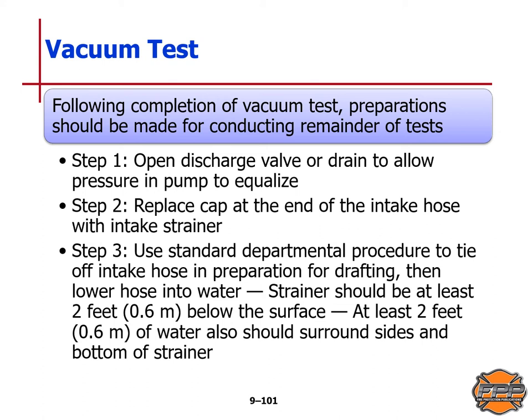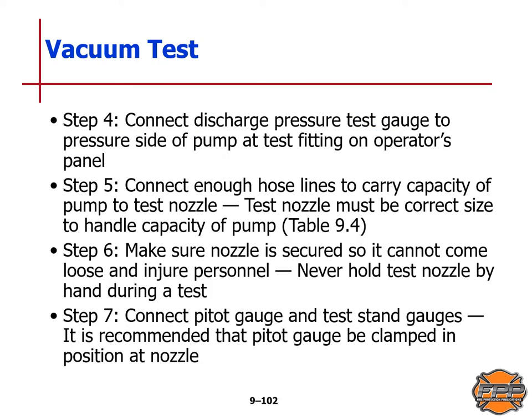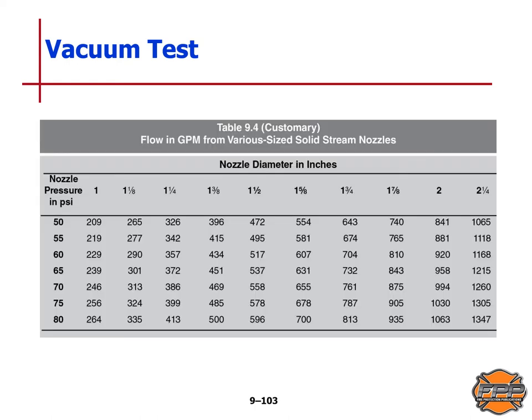Continuing preparation for testing: Step 4 — connect the discharge pressure test gauge to the pressure side of the pump at the test fitting on the panel. Step 5 — connect enough hose lines to carry the capacity of the pump to the test nozzle; the test nozzle must be the correct size to handle the pump capacity, as listed in Table 9.4. Step 6 — make sure the nozzle is secured so it cannot come loose and injure personnel; never hold the test nozzle by hand during a test. Step 7 — connect the pitot gauge and test stand gauges; it is recommended that a pitot gauge be clamped in position at the nozzle. Table 9.4 shows flow in gallons per minute from various size solid stream nozzles by nozzle pressure and diameter, also available in metric.